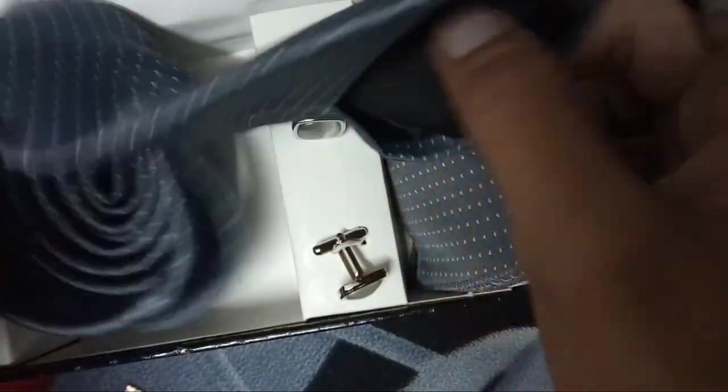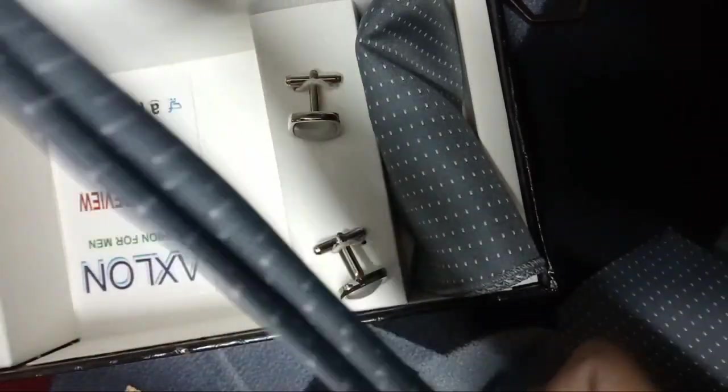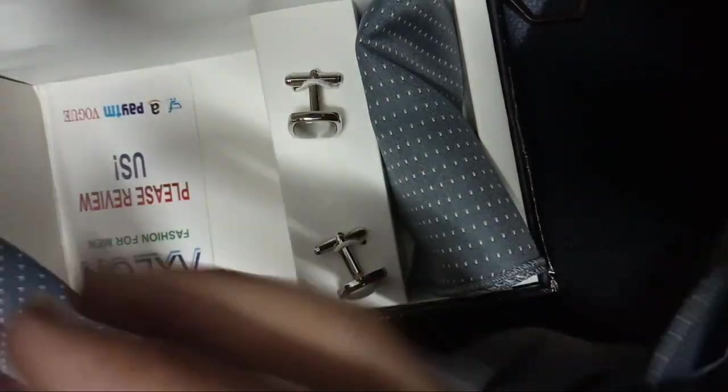Now, coming to the tie — it has a rich and luxurious feel to it, which will go well at any occasion. Also, the fabric of this tie is better than most of the ties I own.